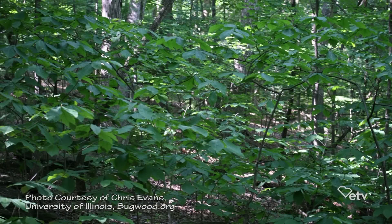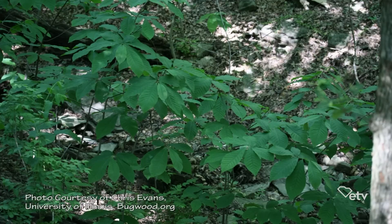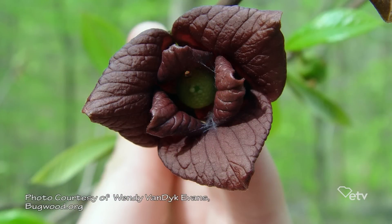Most fruit trees require full sun, but the pawpaw is actually kind of an edge-of-the-forest plant. It can grow at the edge of a forest or edge of a river, and it also grows in the understory and can tolerate shade, but it doesn't flower very well in shade. It has a peculiar flower — the color is peculiar and the insects it attracts are peculiar.